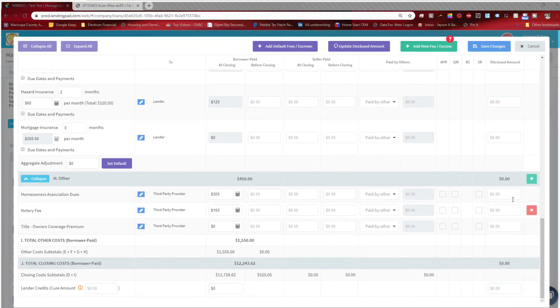Down here at the bottom, there's an HOA fee of $300 — that's for the transfer of the homeowners association into your name when you take possession. If you're buying a house without an HOA, that fee wouldn't apply. A notary fee is $150 if you want a notary to come to your home or place of business — I've seen it as high as $250. You can avoid the notary fee by signing in person at the title company, though with COVID-19 some title companies aren't currently offering in-person signings.